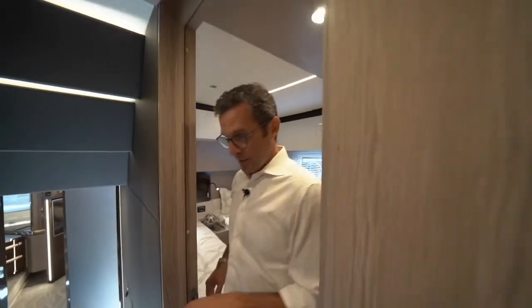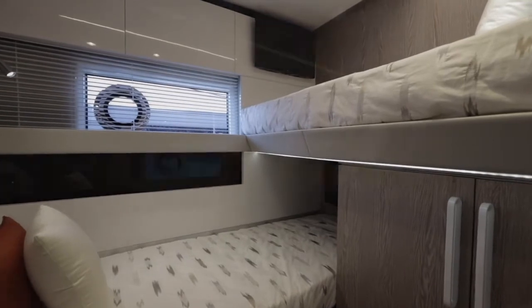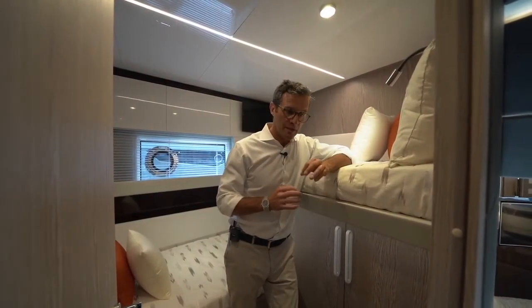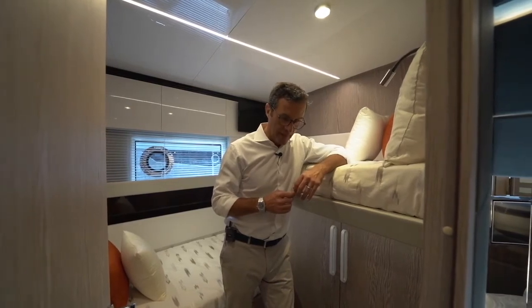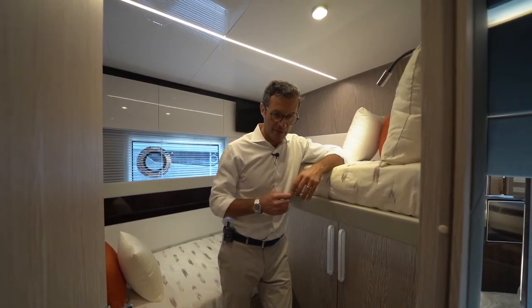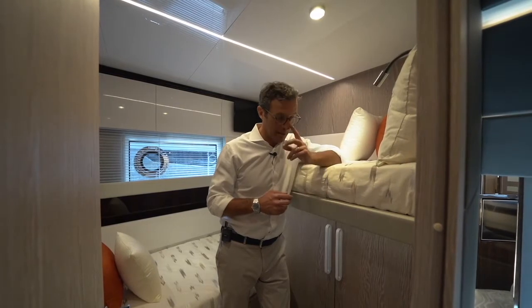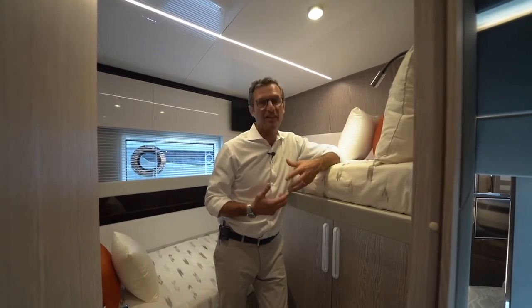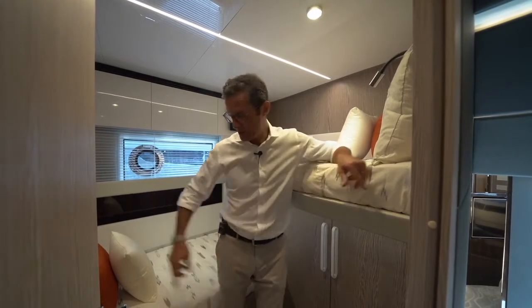This is actually a more versatile cabin. 70 feet is a range where having a four-cabin layout is challenging — many boats in this range are still three cabins. We wanted to provide four cabins through a very creative solution, which is this L-shape. It's sort of a bunk bed, but much more comfortable.